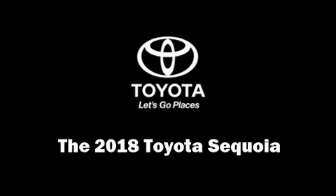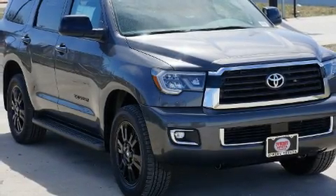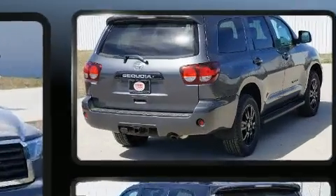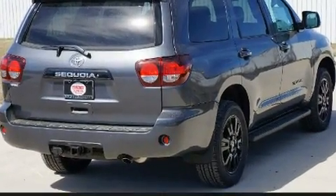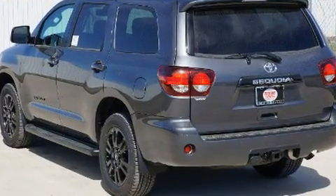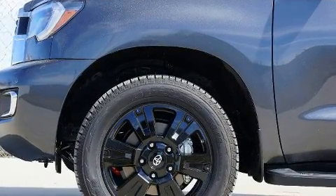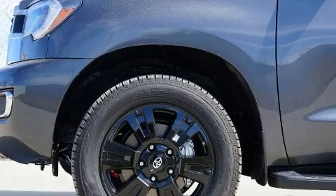You can expect a lot from the 2018 Toyota Sequoia. It features an automatic transmission, rear-wheel drive, and a powerful eight-cylinder engine. This model accommodates seven passengers comfortably and provides features such as delay-off headlights, power door mirrors and